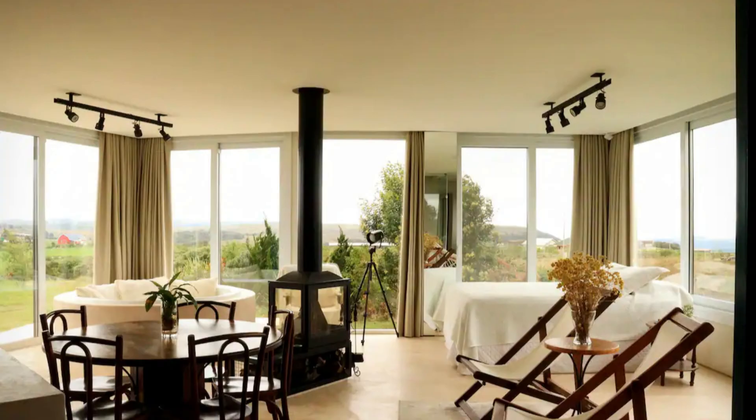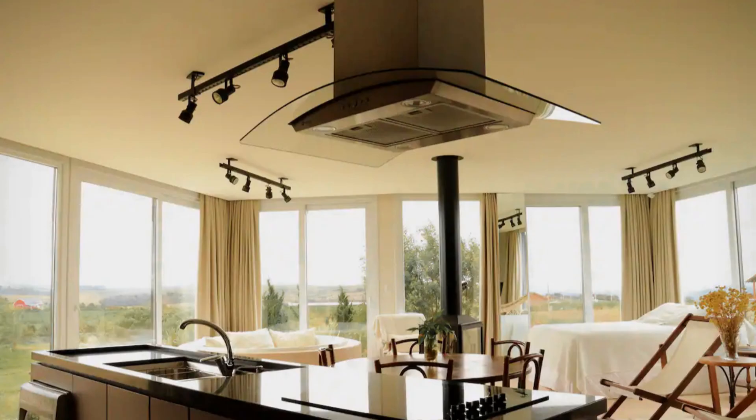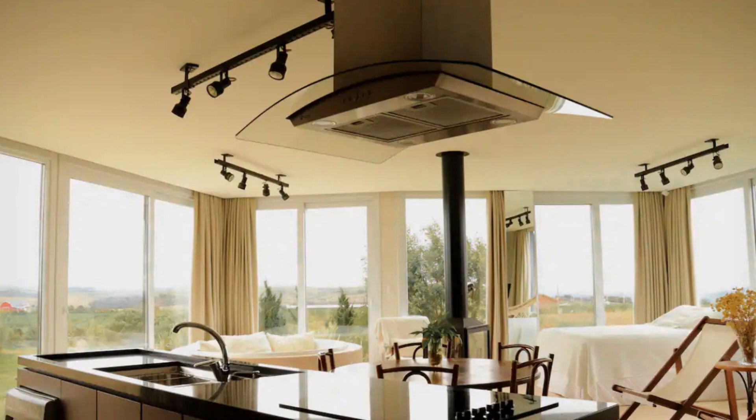The color palette for the interior is bright and white to make the indoor spaces look bigger and brighter, creating an illusion of large indoor spaces.